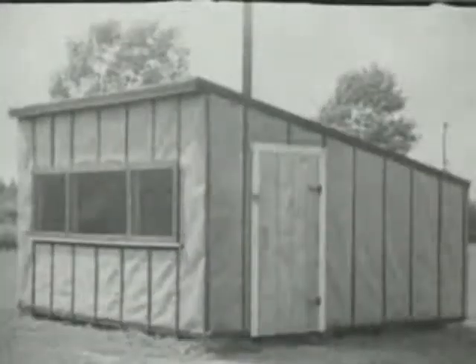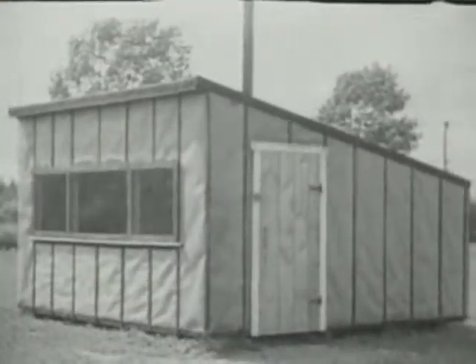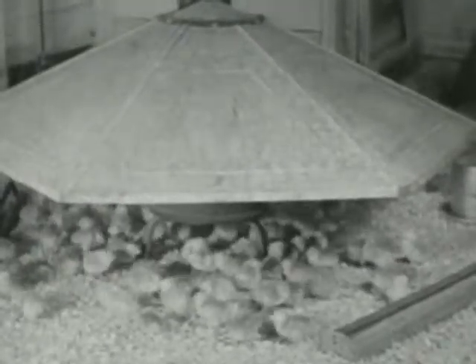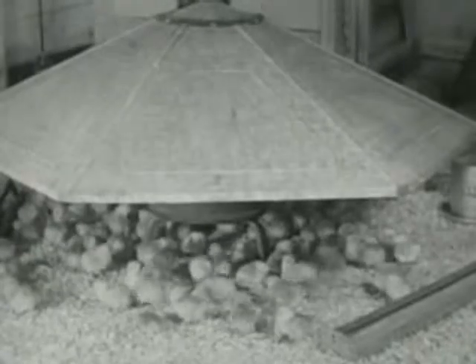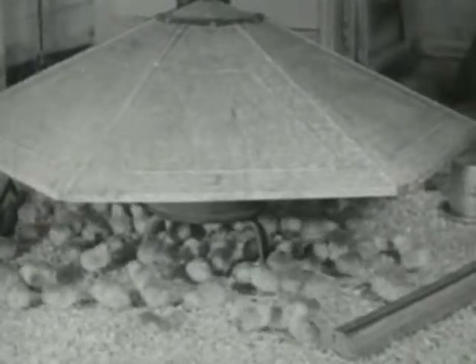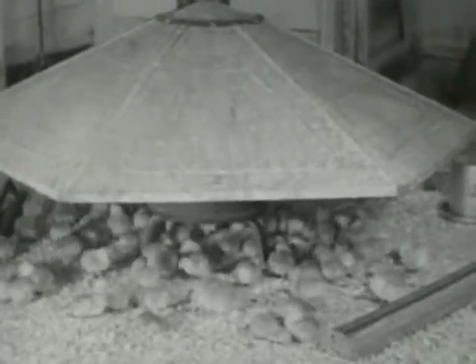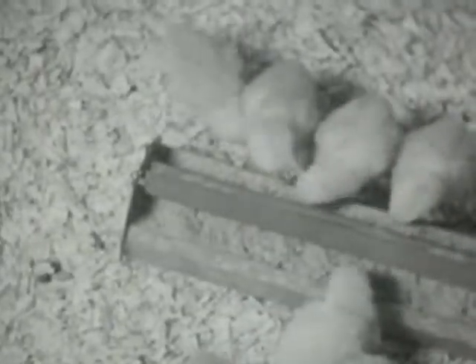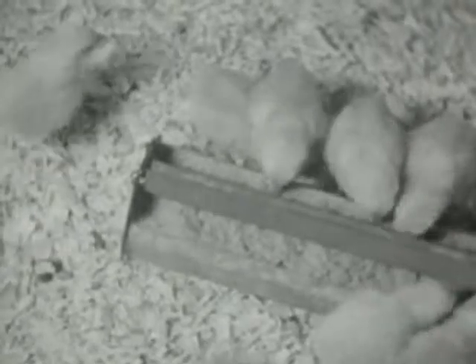In the chicken brooder house nearby are kept the baby chicks, only two days old — hear them peep. The baby chicks keep dry and warm near a stove covered with a broad metal hood. Little chicks are always hungry, so the farmer always keeps chick food in their food trough.